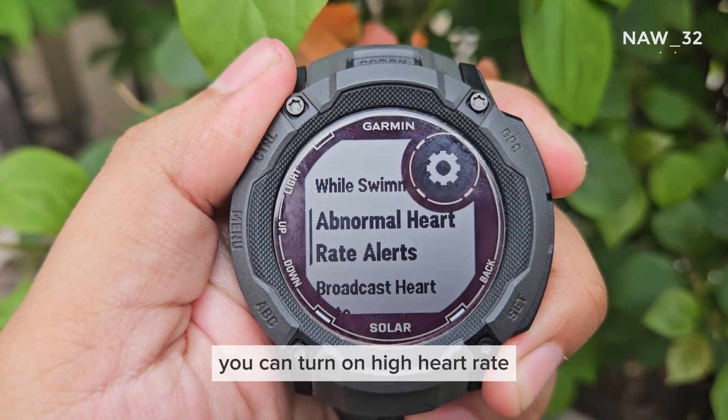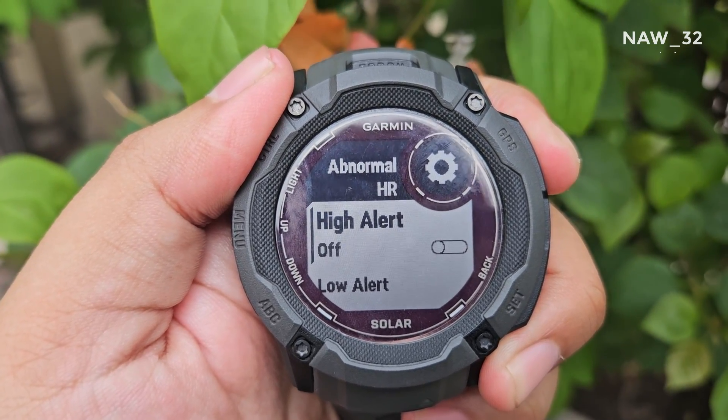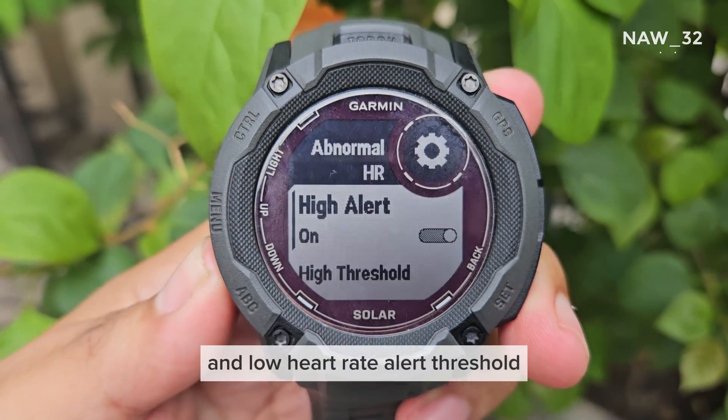In this section, you can turn on the high heart rate alert and the low heart rate alert. You can also set the high heart rate alert threshold and the low heart rate alert threshold, or you can leave them at their default values.